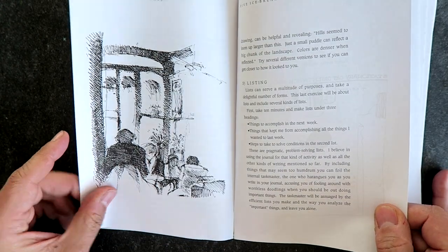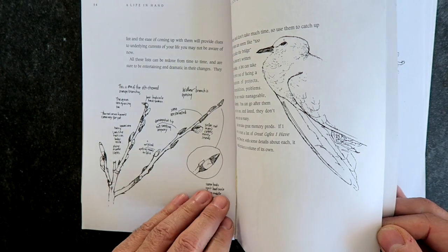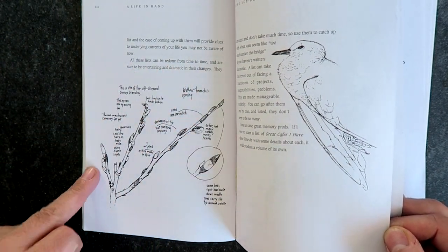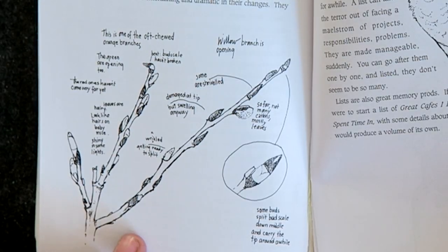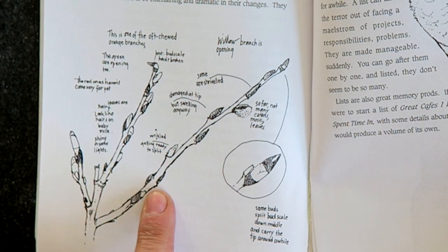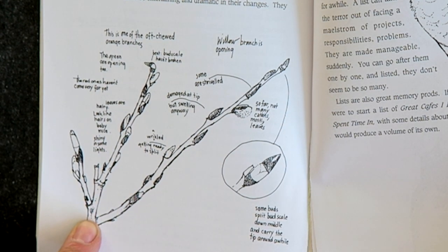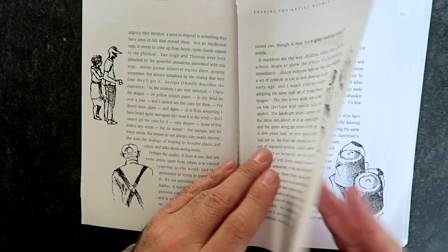There are lots of beautiful drawings throughout this book, and there are also diagrams and maps and all kinds of things. Here's a beautiful diagram of pussy willows — she's diagrammed all the different stages of all the elements of the pussy willow, the different buds. Again, it's like using drawing to capture, to tell a story, to observe, to explain — not just to be a pretty piece of art, but to be something that communicates.